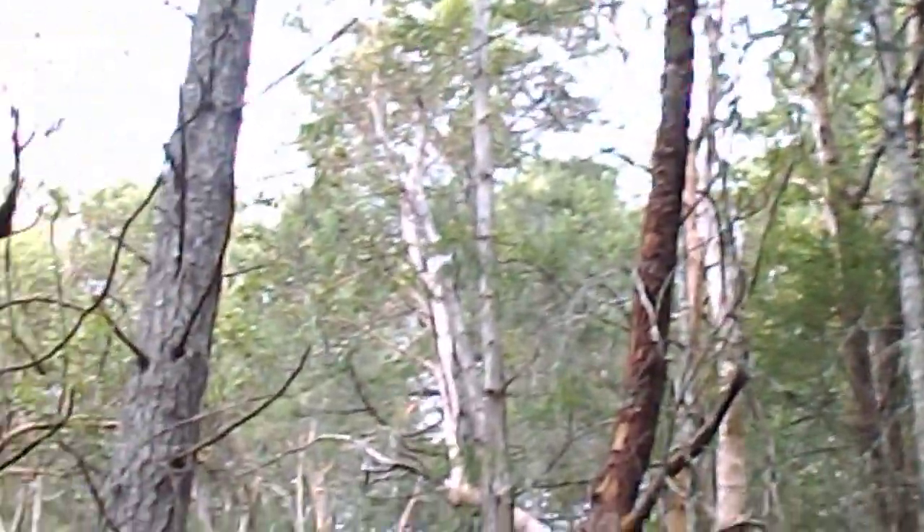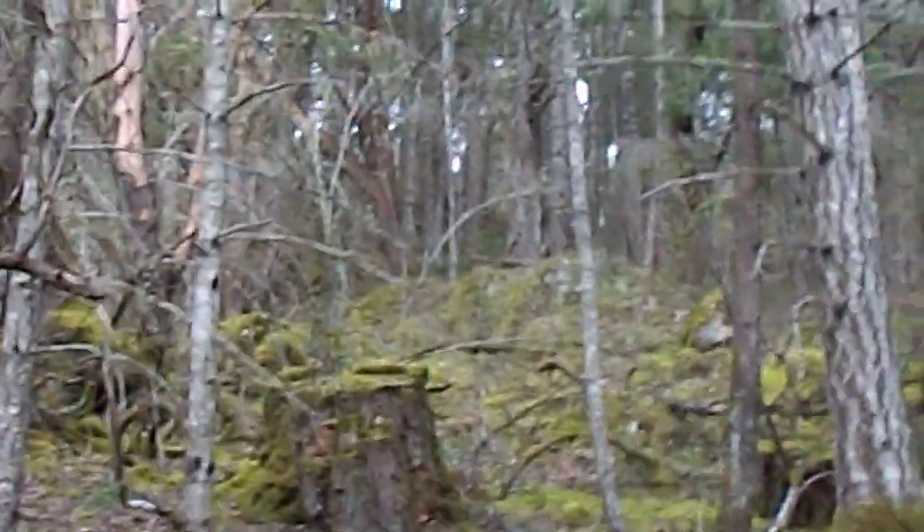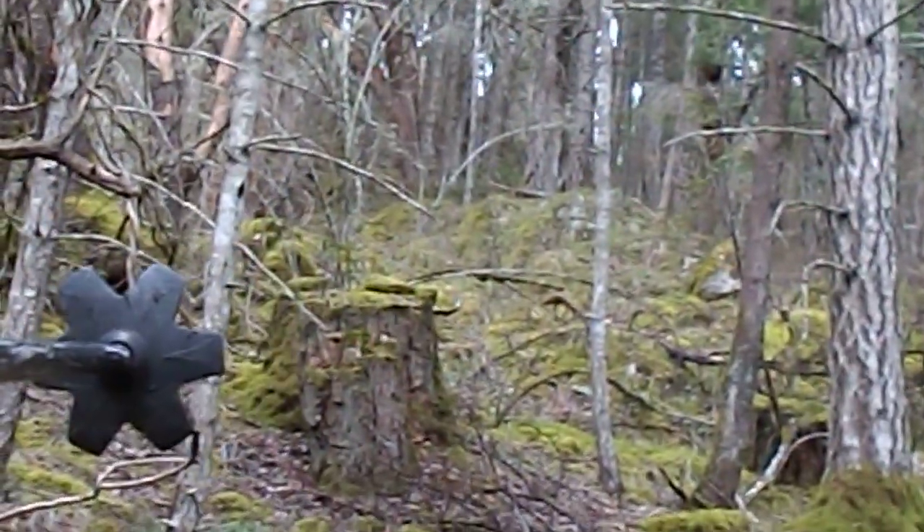Here's a nice burl on this maple, and the catkins on maples right now are good eating. That's going to be on a different video when I go down below. But look how big that stump is — that's huge.